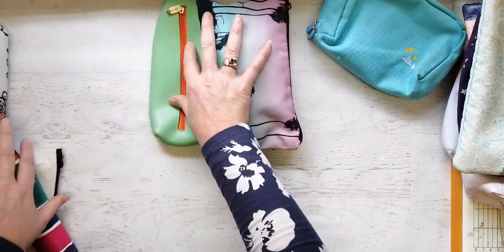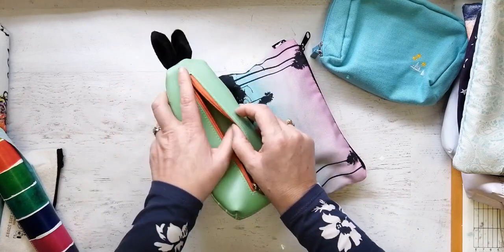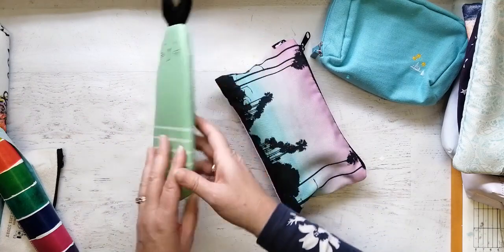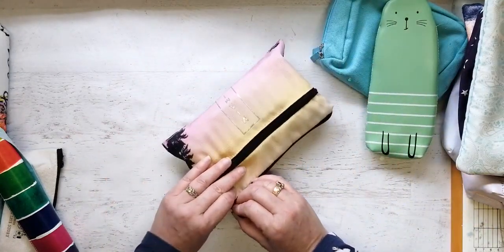I think we're almost down to the last two. This one is so cute but it's empty because it really can't hold much — it's more decorative than functional. So that goes on the empty side.